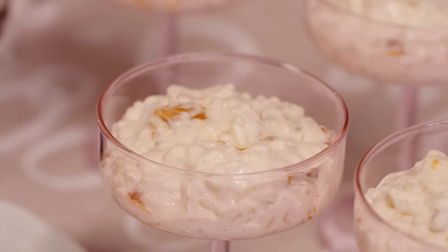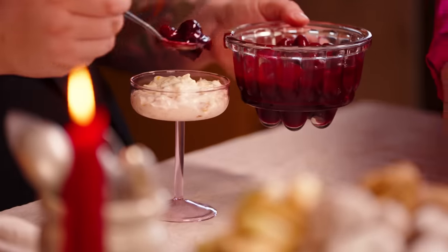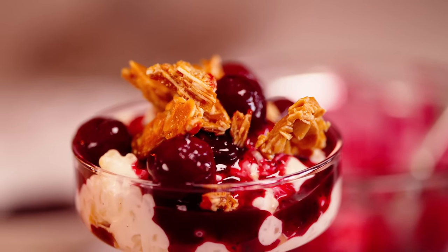We've got four glasses and there's only three of us, so if we have any takers. Millie's here! And one of them has a hidden almond. Sophie, would you traditionally eat this on Christmas Day? We don't do Christmas Day — we do Christmas Eve. Mmm. This is sensational.